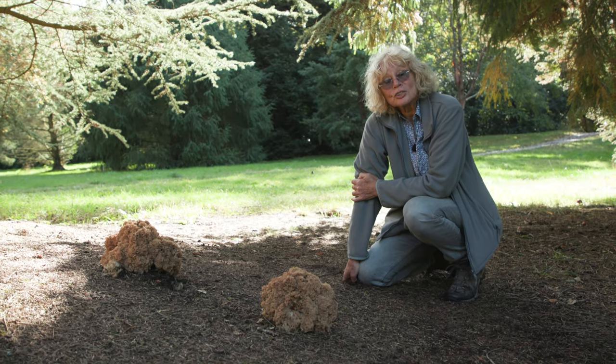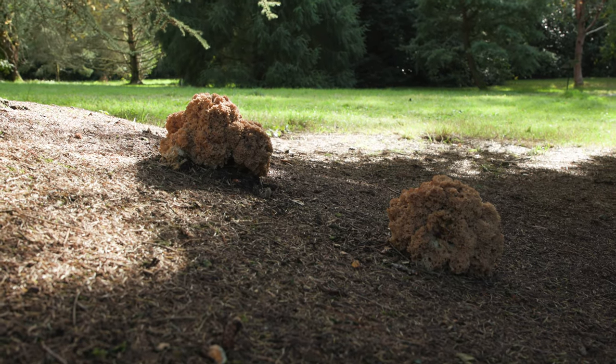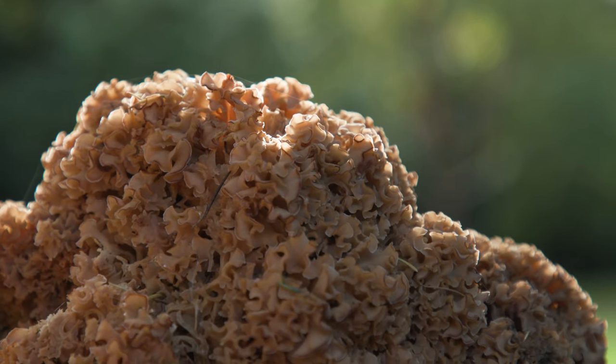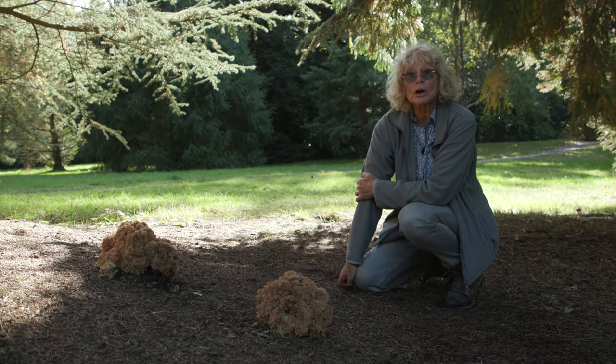These weird-looking structures are fungi called cauliflower or brain fungi. They are helping the tree to grow by providing water and minerals, and the tree in return is giving the fungus sugars so that the fungus can grow.